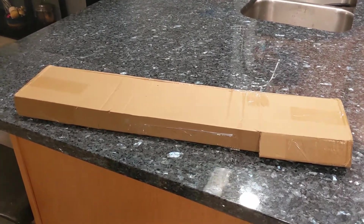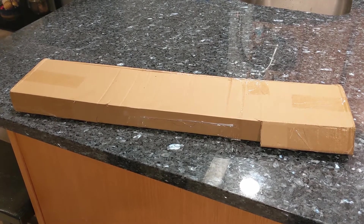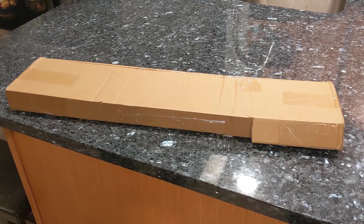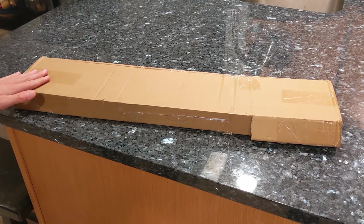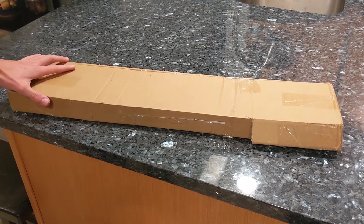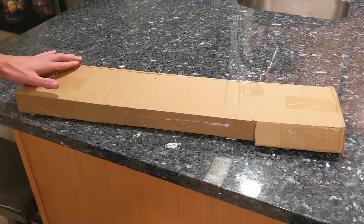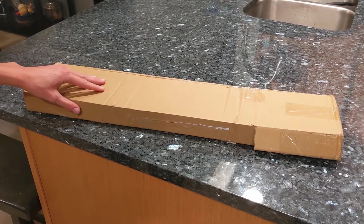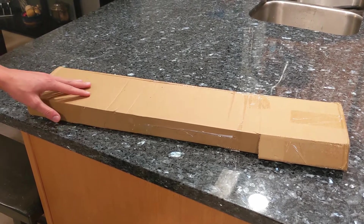Hey guys, Lil Green Man here along with Chemist for Meanwhile in the Man Cave. Today we're going to be unboxing something I got for Christmas — it is the sword from Lord of the Rings. Frodo has it, but Bilbo started out with it in The Hobbit and passed it down to Frodo. I'm curious to see how this looks.